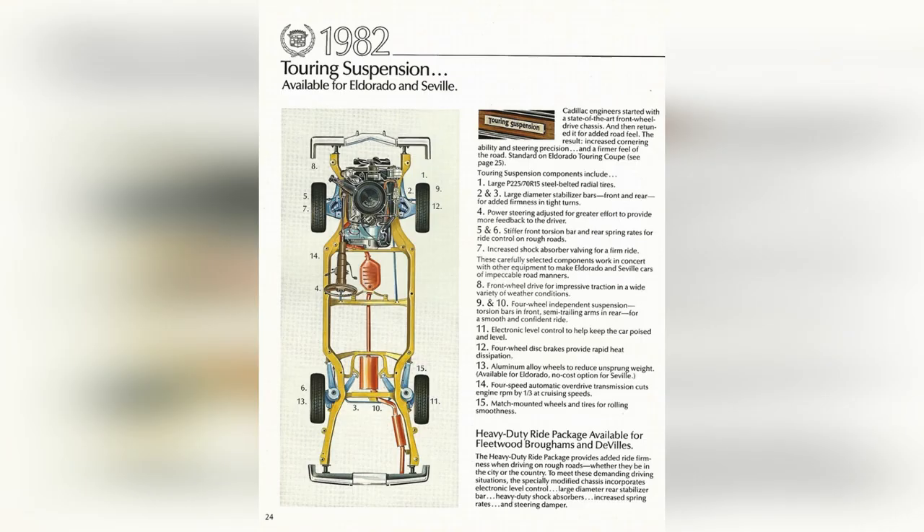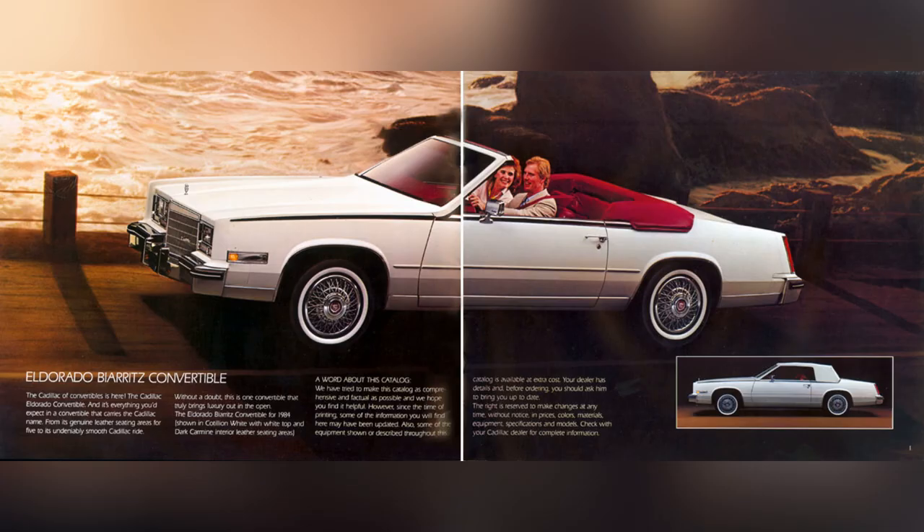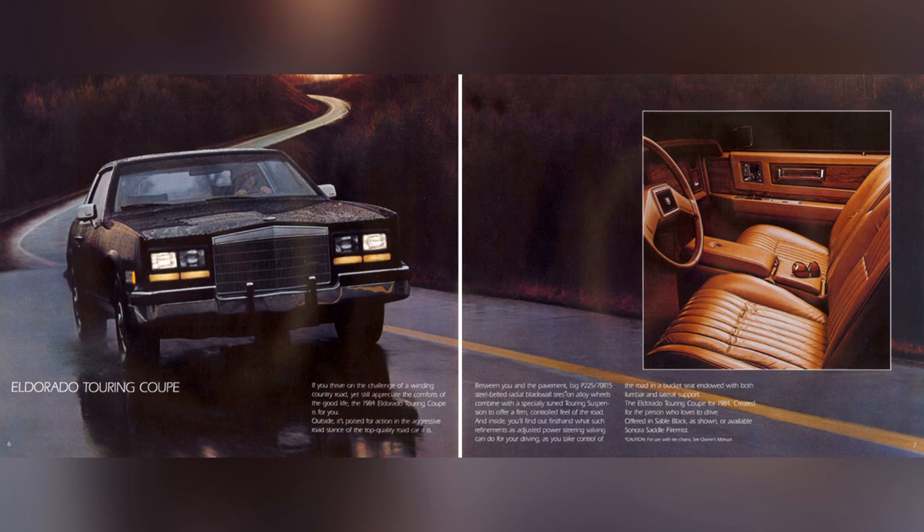This ETC designation would reappear later. In 1984, after 8 years, the convertible returned. A successful redesign — by 1984, they sold over 77,000 units and were about 26% of all Cadillac sales.